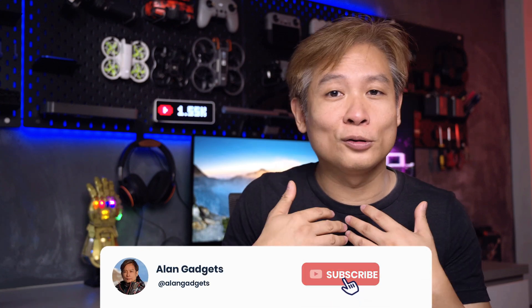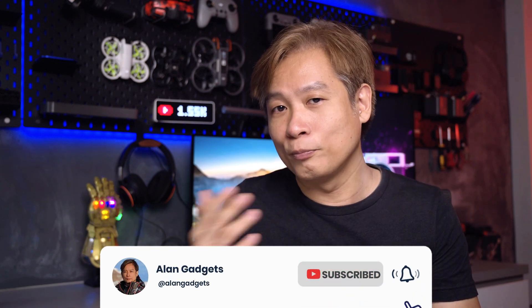Before we go into that — if you are someone who is interested or passionate about drone cameras and gadgets and you find this video beneficial or interesting in any way, do hit the like button, share, and also subscribe to my channel for future upcoming videos. Now without further ado, let's get into it.